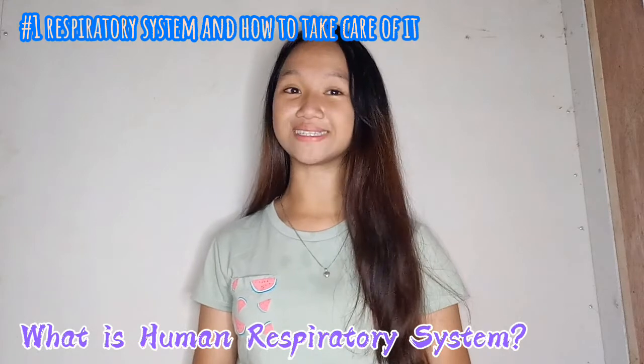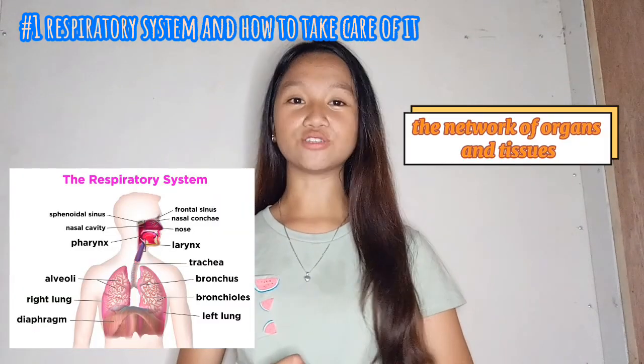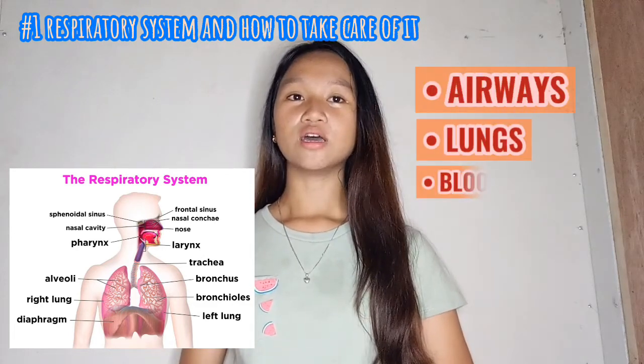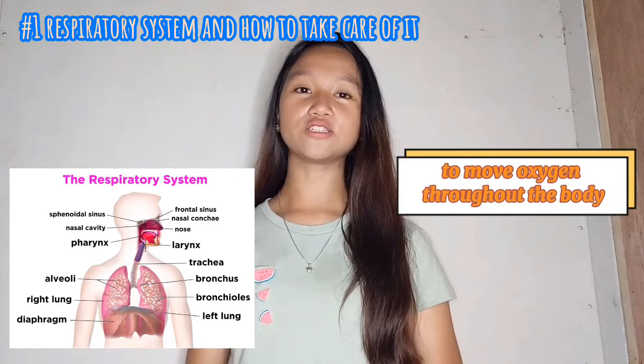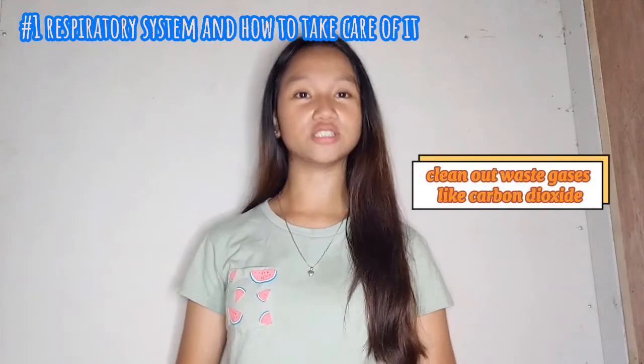What is the human respiratory system? The respiratory system is the network of organs and tissues that help us breathe. It includes our airways, lungs, and blood vessels, and also the muscles that power our lungs. These parts work together to move oxygen throughout the body and clean out waste gases like carbon dioxide.